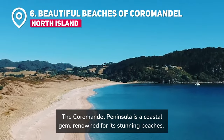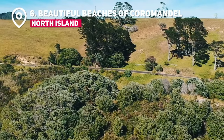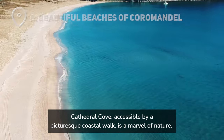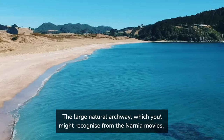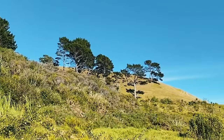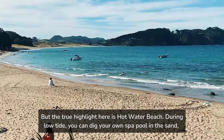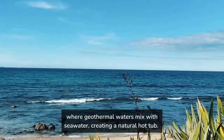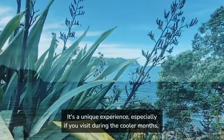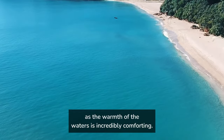The Coromandel Peninsula is a coastal gem, renowned for its stunning beaches. Cathedral Cove, accessible by a picturesque coastal walk, is a marvel of nature. The large natural archway, which you might recognize from the Narnia movies, makes a great spot for family photos. But the true highlight here is Hot Water Beach. During low tide, you can dig your own spa pool in the sand, where geothermal waters mix with seawater, creating a natural hot tub. It's a unique experience, especially if you visit during the cooler months, as the warmth of the waters is incredibly comforting.